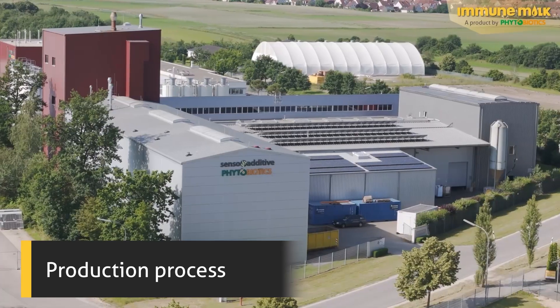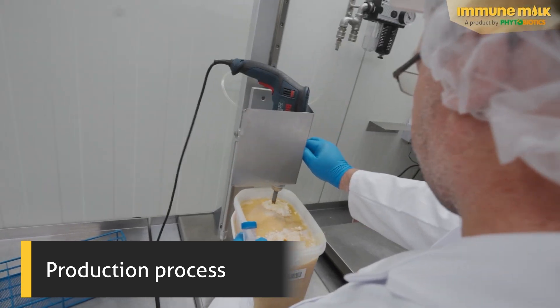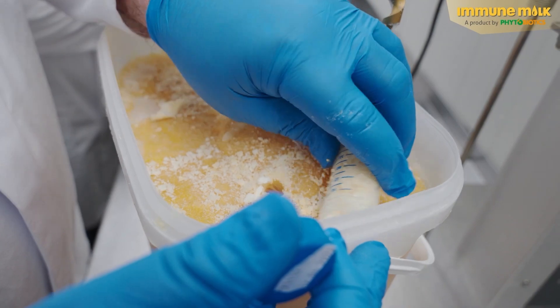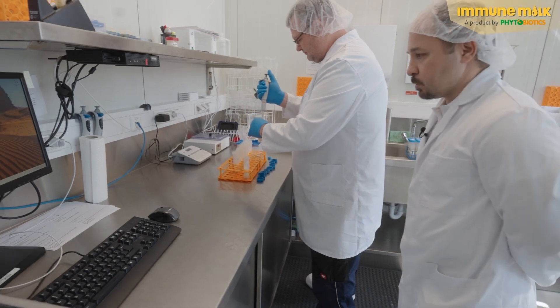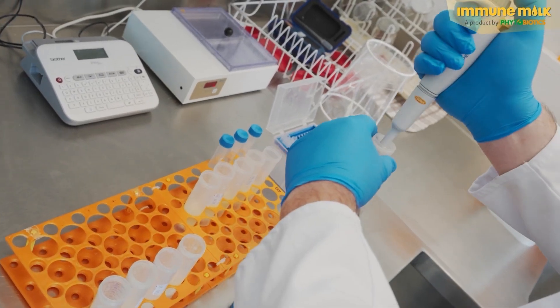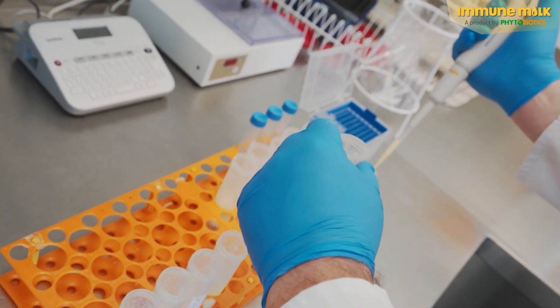Here at the Phytobiotics headquarters in Neuendetelsau near Nuremberg, immune milk is produced. During the production process from raw milk to final product, numerous laboratory tests are conducted. Initially, a preliminary test is conducted on site, and all further analyses are conducted in external government-certified specialized laboratories, ensuring that immune milk is, among other things, IBR-free.